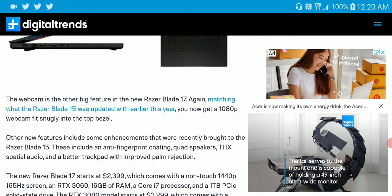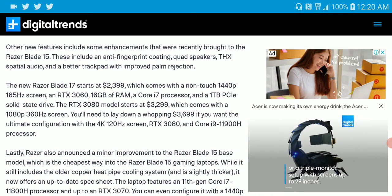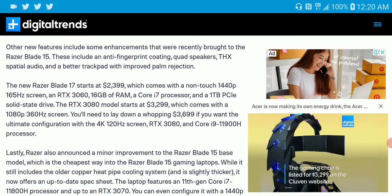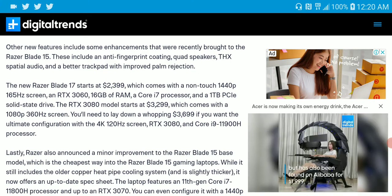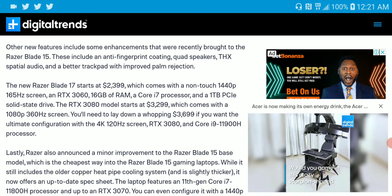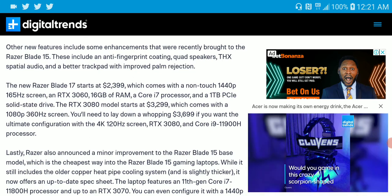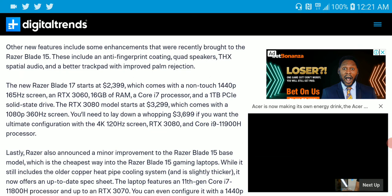It's also going to have THX Spatial Audio and an improved trackpad. If you want to buy it, they have different customizable models. The base model starts at $2,400 and features a 1440p display with a 165Hz refresh rate, an RTX 3060, 16GB of RAM, an i7 processor, and a one-terabyte solid state drive.